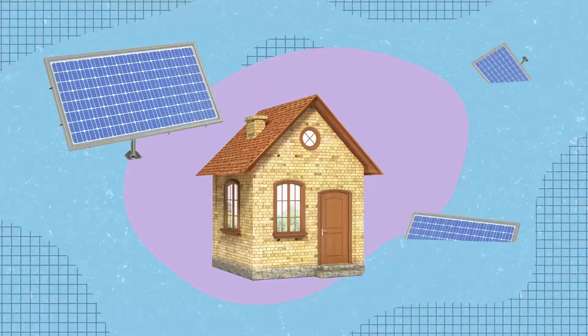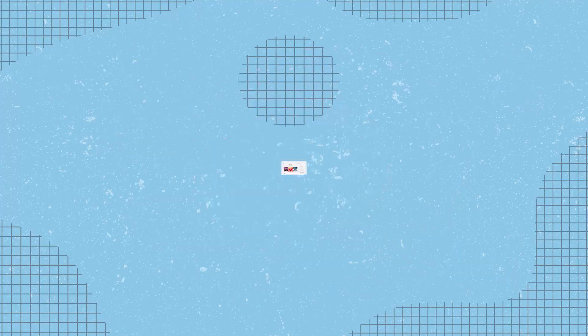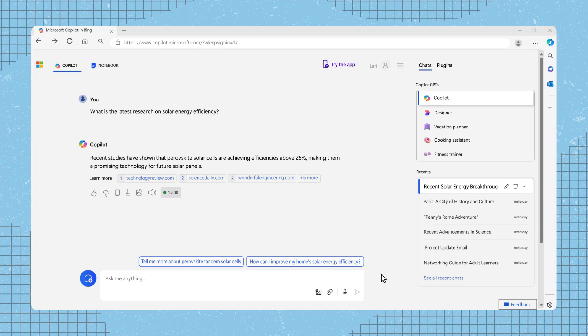For example, let's say you are considering adding solar panels to your home, but you want to know about the latest research on solar energy efficiency. You can type a prompt like: "What is the latest research on solar energy efficiency?" And as you see, Copilot provides the latest on solar energy efficiency.